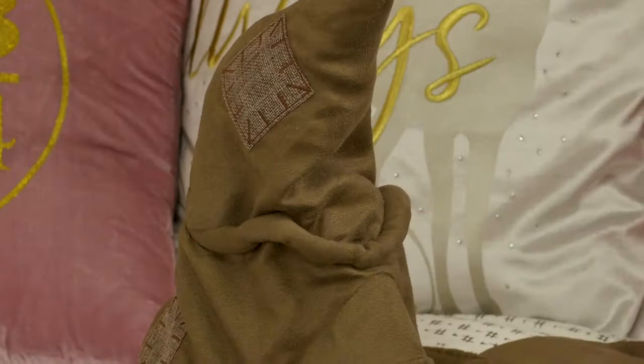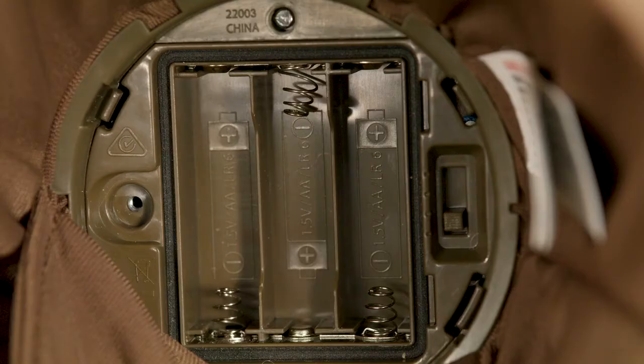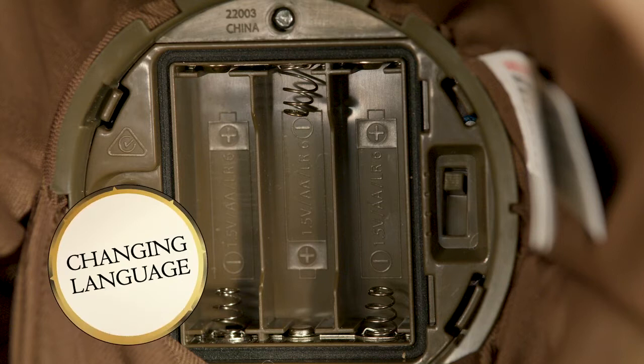Imagine you are in Hogwarts with this magical hat where it knows exactly what you're thinking. It comes preloaded with 15 different random sayings. But before you can get sorted, you'll need to switch the Sorting Hat out of Try Me mode. Move the switch below the battery box from the first position all the way to the fourth position for English. If you want to change the language to French, move the switch to the third position.